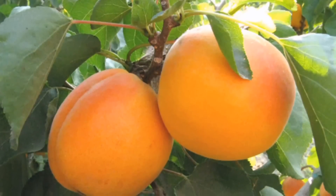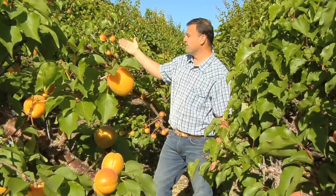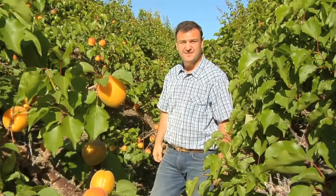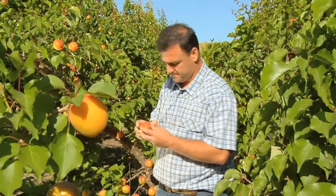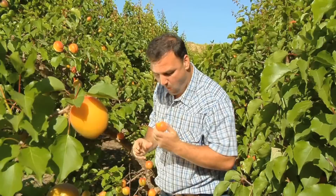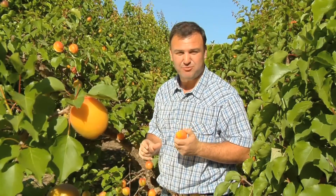Earlycot is the largest variety of apricot that Family Tree grows. Everywhere you see the reddish blush on the fruit signifies a kiss from the sun. These are going to be ready in just a couple days. It's getting there — that's going to be great in just a couple days.